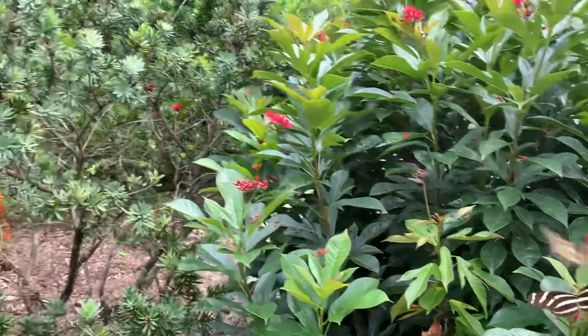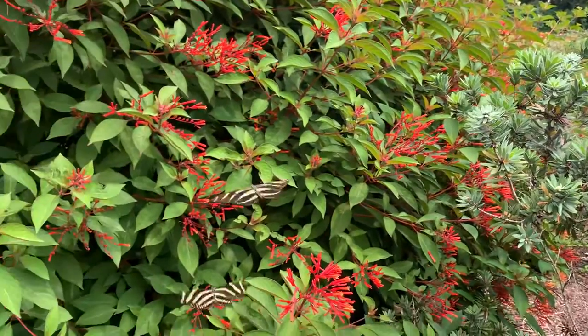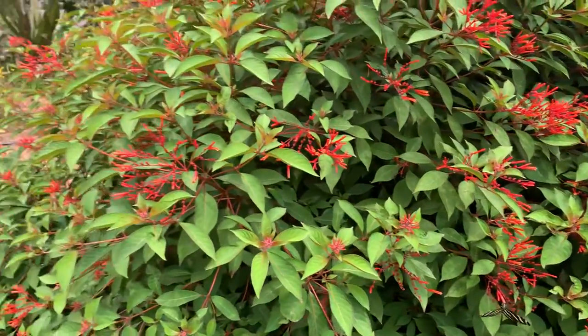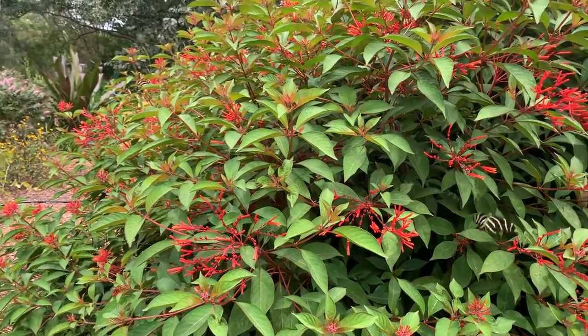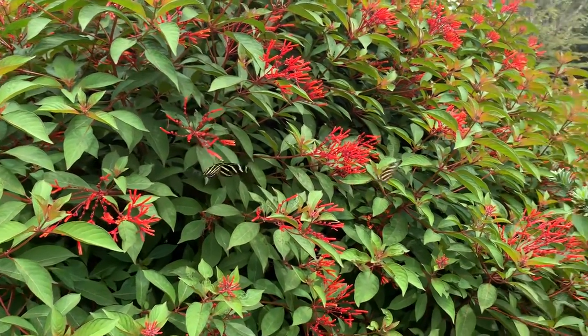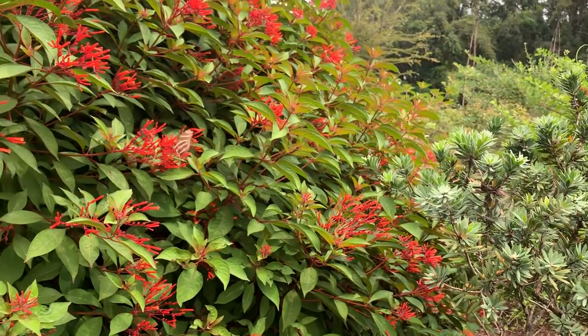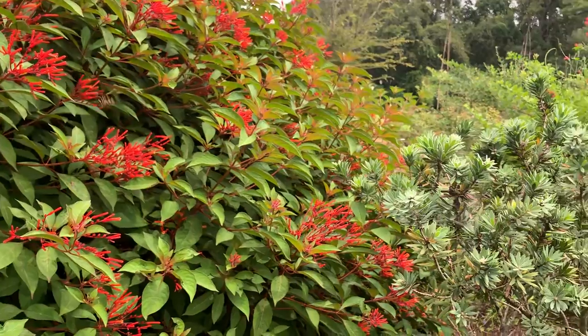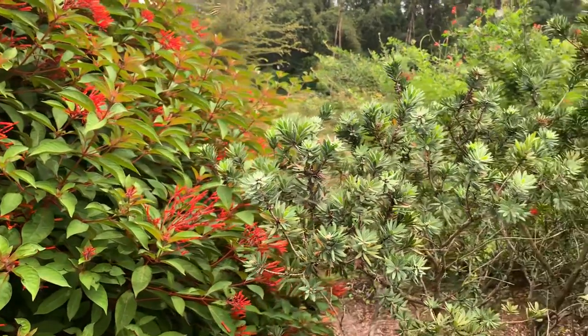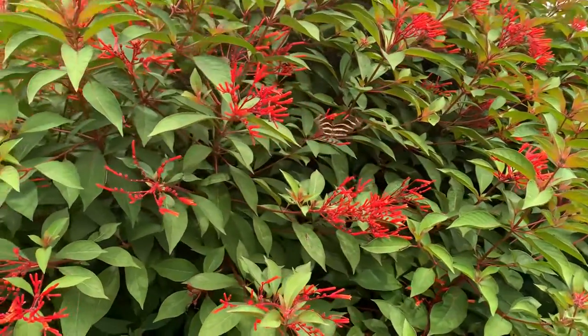We're down here in our tropical garden and you'll see there are lots of butterflies hanging around. Primarily what we're seeing here are zebra long wings, and that is because we have a lot of their larval host plant here. We also see a lot of gulf fritillaries. They share a larval host plant, and that is passion vine, that's kind of over in the woods on the property.